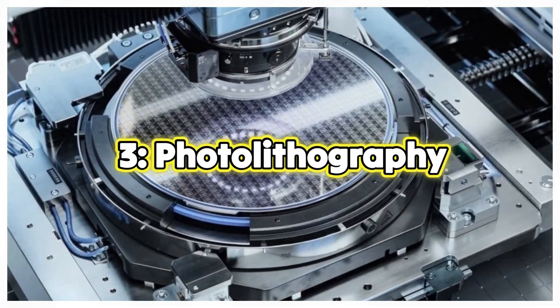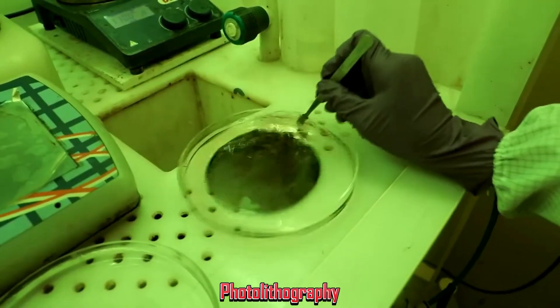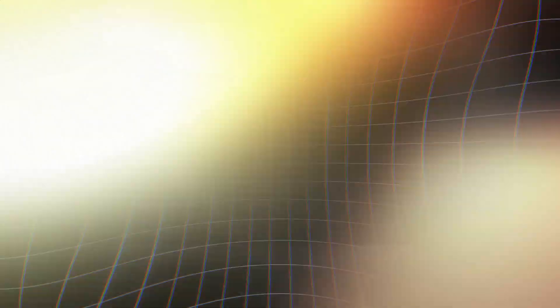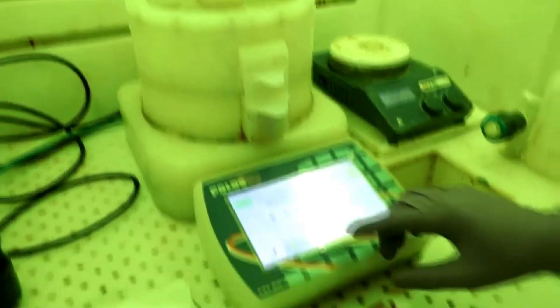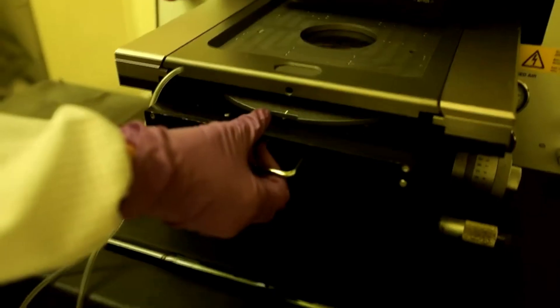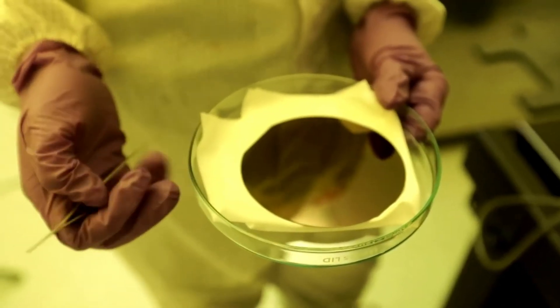Step 3: Photolithography. This is where the magic happens. Photolithography, a process similar to photography, shrinks the engineer's designs onto the wafer. First, the wafer is coated with a light-sensitive material. Then, using a machine called a stepper, light is shone through a mask with the chip pattern. The light transfers the pattern onto the wafer. It's like using a stencil to draw the same picture over and over, but with incredible precision.